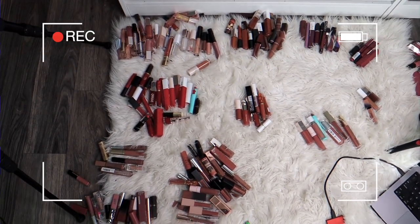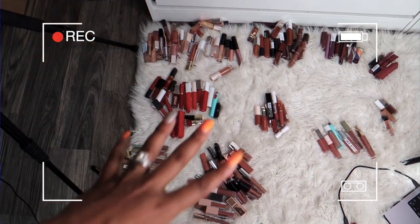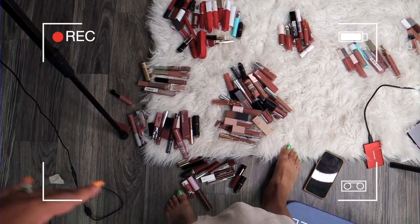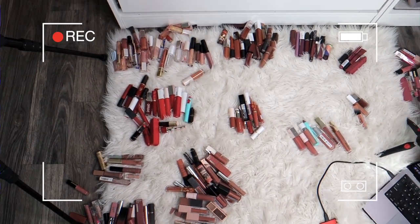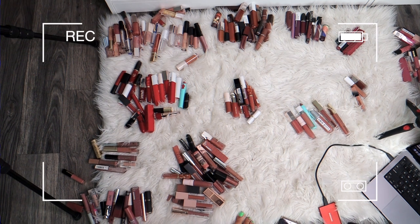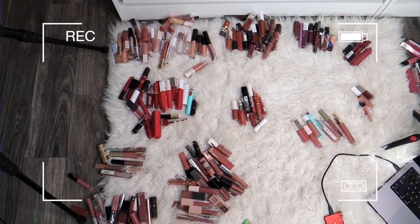Okay, y'all, about to get started filming this video but I just wanted to give you kind of an aerial view of all of the lip products — there are quite a lot and I'm super excited to film this video and hopefully pare this down by maybe about half. We'll see.